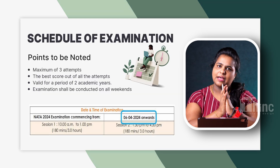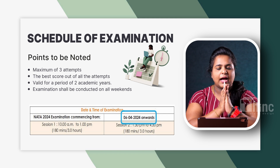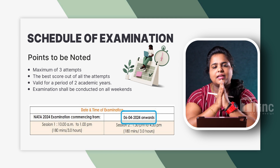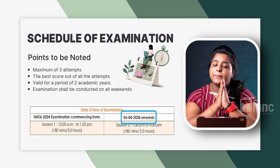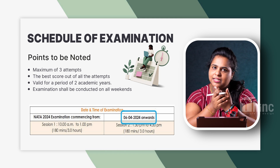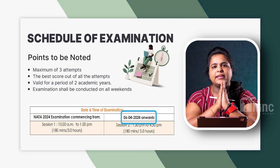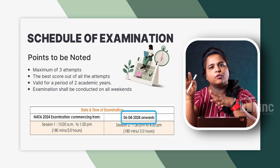Let's look into the schedule as per brochure version 1 2024. Exams are scheduled from 6th April 2024, every Saturday and Sunday, as two sessions — session 1 in the morning and session 2 in the afternoon. A candidate is eligible for 3 attempts and the best of 3 will be considered as the final result. Last year, NATA also had a 4th exam. When it comes to NATA, expect the unexpected. The validity of examination results has been updated from 1 year to 2 years in 2024.